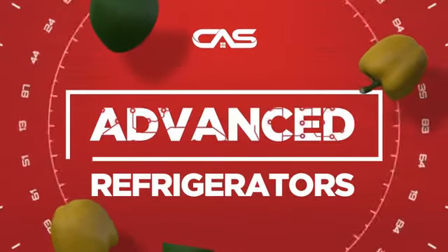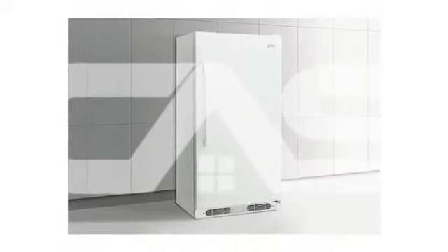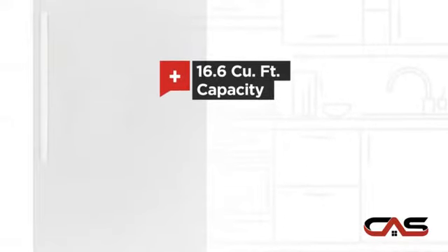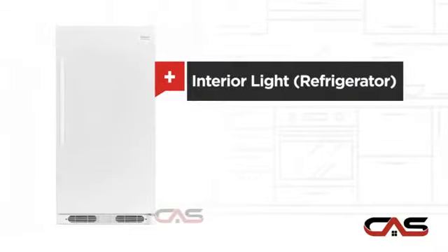Need an advanced refrigerator? Try this full-size model from Frigidaire. It offers many features, good storing capacity, and bright interior lighting.